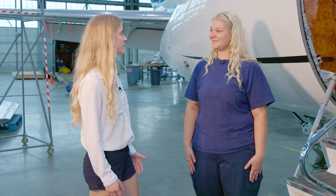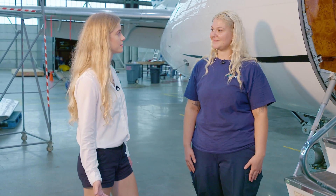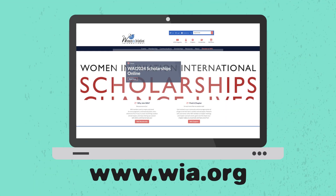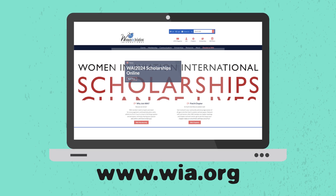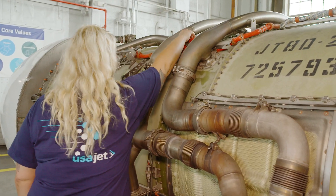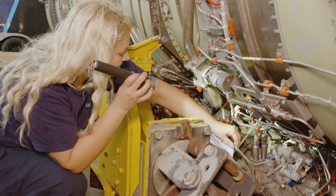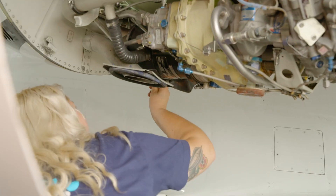Madison, thank you so much for showing us what it is to be an aircraft mechanic. Are there any professional organizations that someone interested in this career can look to? Yeah, definitely — Women in Aviation is a great resource for any questions you might have or any help you might need following your path. Aircraft mechanics is a growing field. If you have technical know-how and a passion for problem solving, maybe this could be the right career for you.